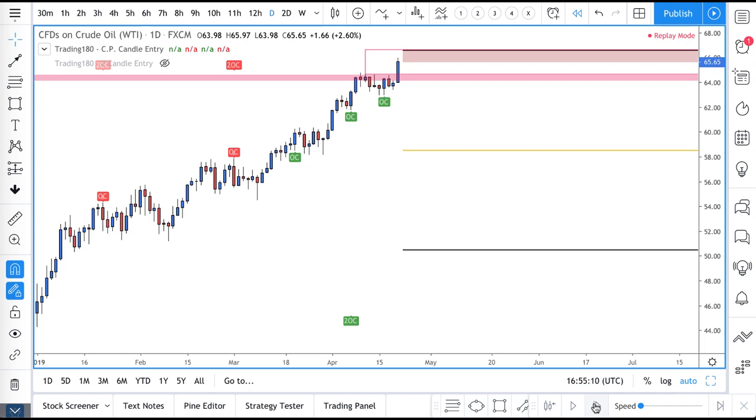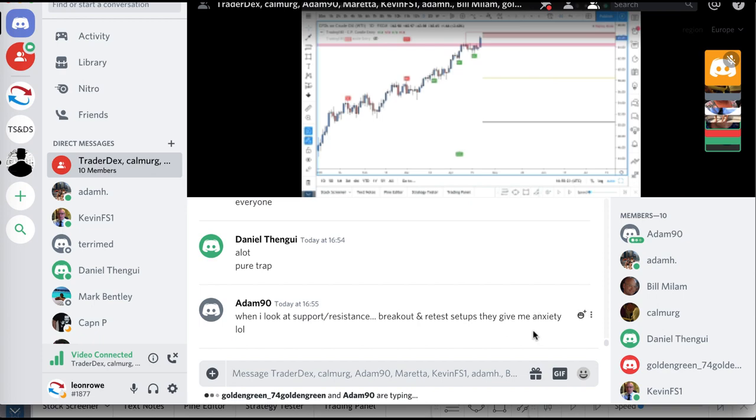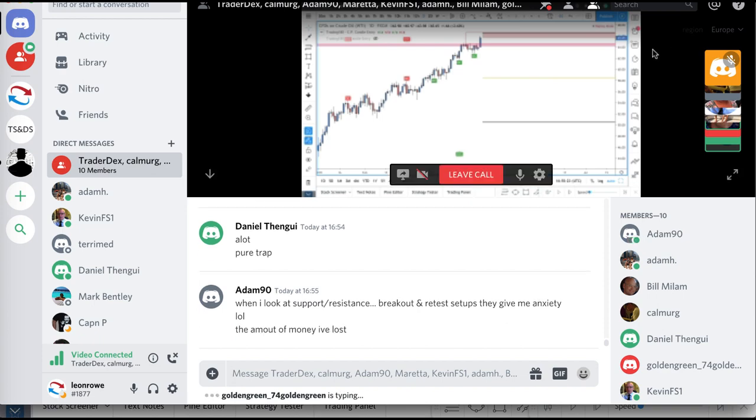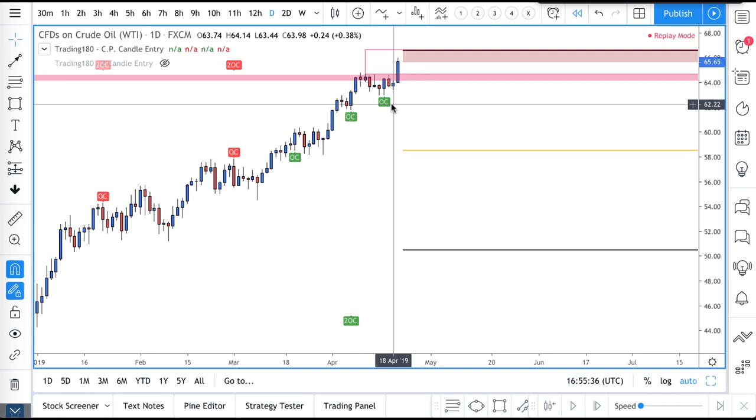Adam says when he looks at support and resistance breakout and retest setups, they give him anxiety. Well, now you know how to trade them — you know exactly where the obvious stop losses are. We can't trade how everyone else trades.